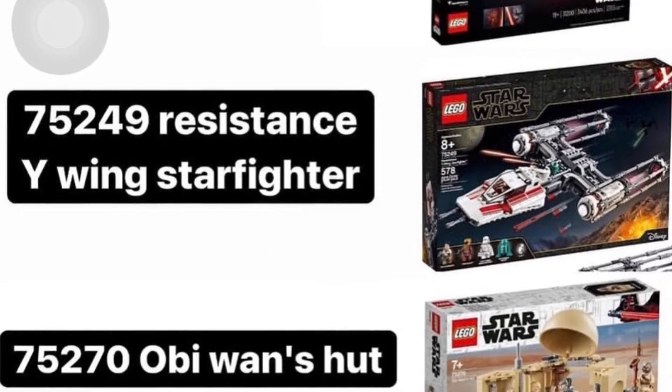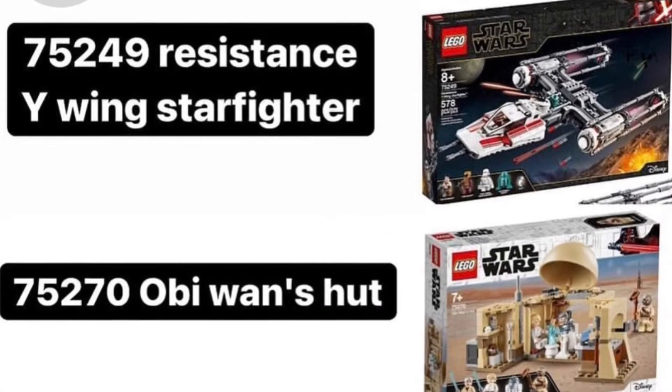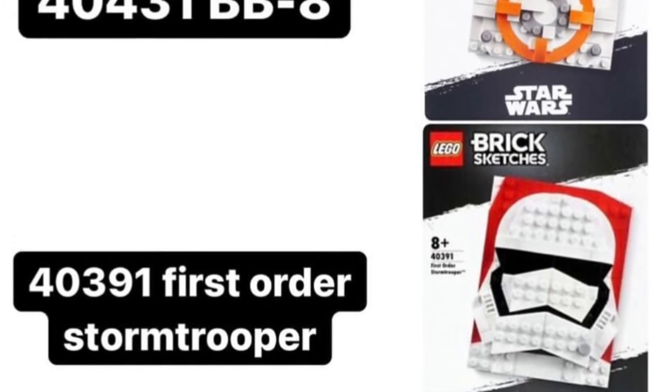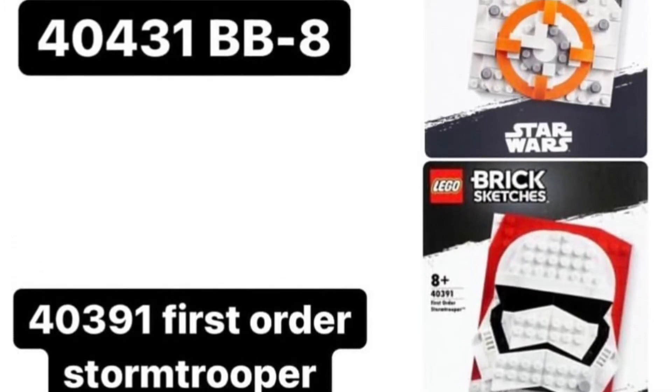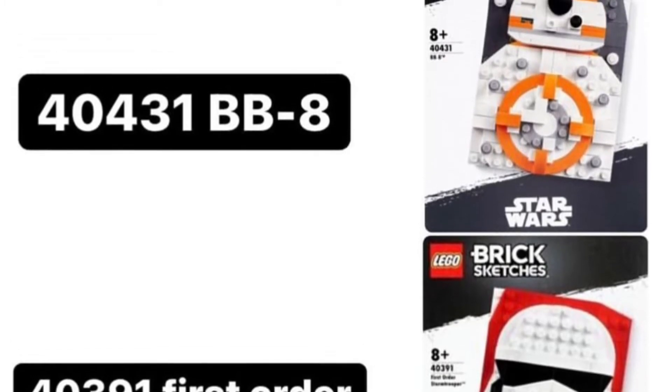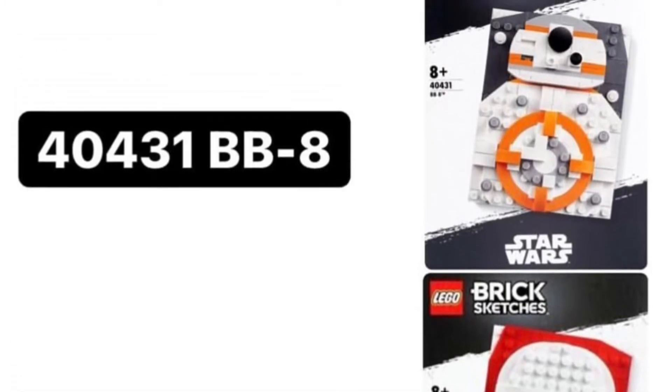No surprises there. Hopefully they bring out a new mosaic for Star Wars. There are the brick sketches — I always forget that these even exist, so I honestly don't care that they're going. In fact, if they did a Vader it might be interesting, but I have no interest in these. They're cool for what they are, but not a great concept.